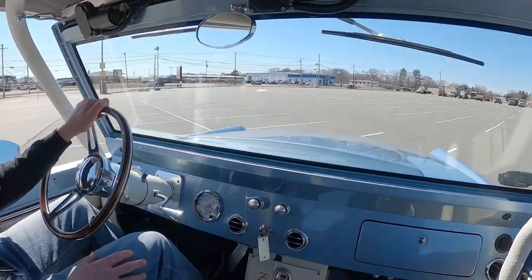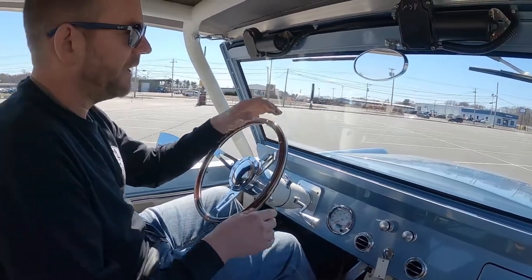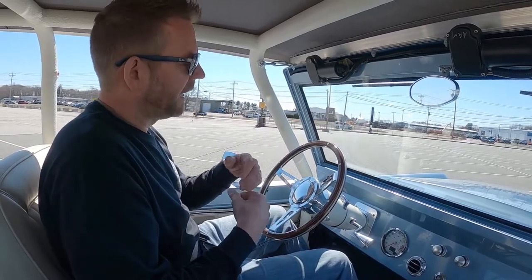Unlike a lot of Broncos that are being advertised for sale, this is one that you can get in, take to a car show, put your family in it, and enjoy. It's just a super vehicle that I'm really proud of.